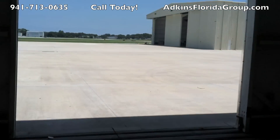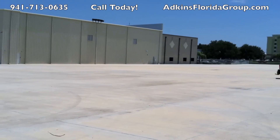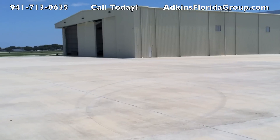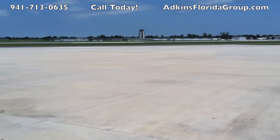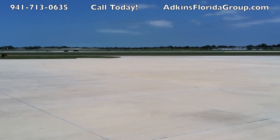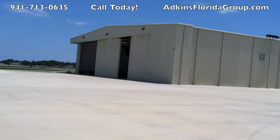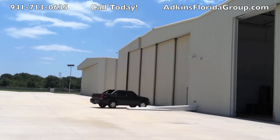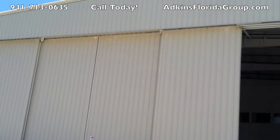Here is your apron space right here — coming down this way, you pull right out, taxi on down to the runway, take off, and live your dreams. It's got a 35-year land lease with 10-year land lease extensions.